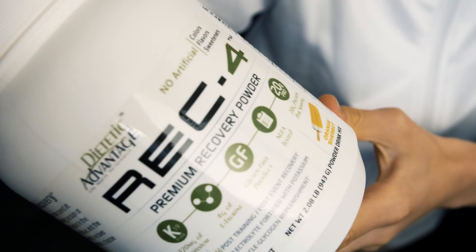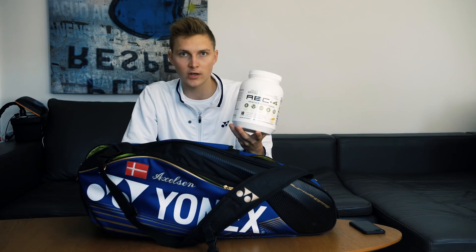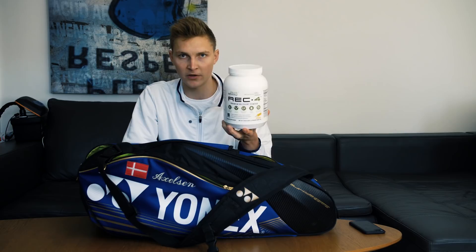The next thing would be a recovery powder for after practice. I personally use the Dietetic Advantage Reg 4, which not only has some whey protein, but it also gives me some fast-acting carbs of the best quality. This is the best powder I can find.